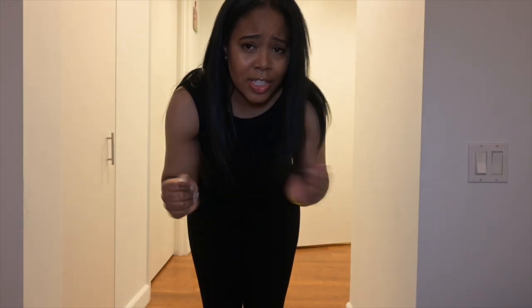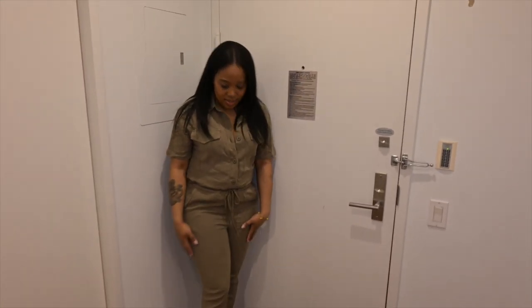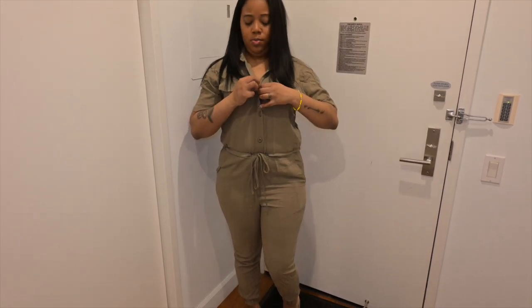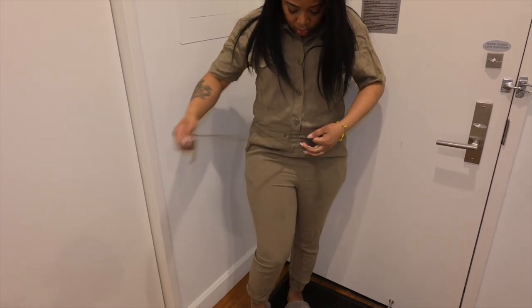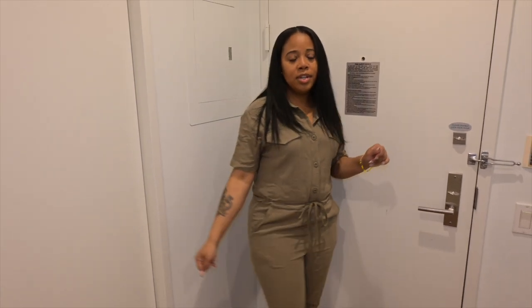This is the Surviving Summer jumpsuit, color olive, in a size small. Super comfy, super casual — you can dress it up or dress it down with some sneakers. I'll give this one a 10 out of 10. The bottoms come right to your ankle and are scrunched up like joggers. You can button it up or leave it open if you want to show a little cleavage, and it has a drawstring at the waist so you can give it a loose look or tie it tighter.